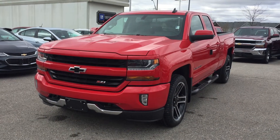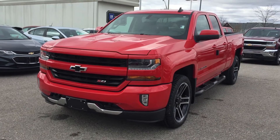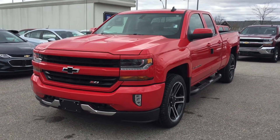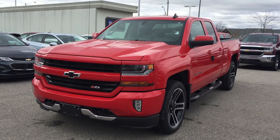Welcome to Roy Nichols Motors, located at 2728 Curtis Road in Curtis, Ontario. Look at this gorgeous truck — the Z71 off-road suspension package on the 2017 Chevrolet Silverado double cab LT four-wheel drive, shown here in red hot.